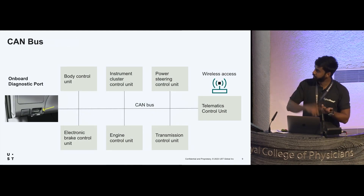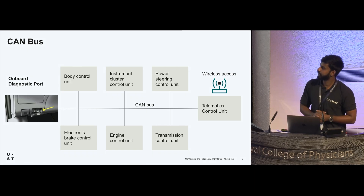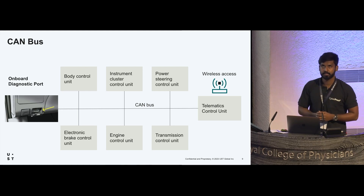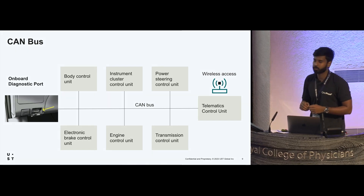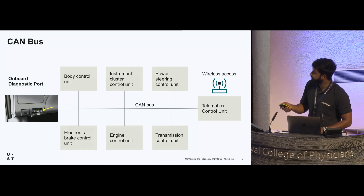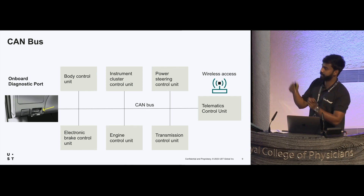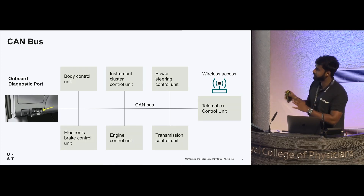Now we have input devices and computers inside a car, so we need a network. Automotive manufacturers commonly use CAN bus — Controller Area Network. It's a relatively cheaper network made of a twisted pair of cables interconnecting the ECUs. It's cheaper, faster, and less prone to electromagnetic interference. The components connected through the CAN bus include the body control unit, the instrument cluster unit for measuring speed and RPMs, and the onboard diagnostic port.